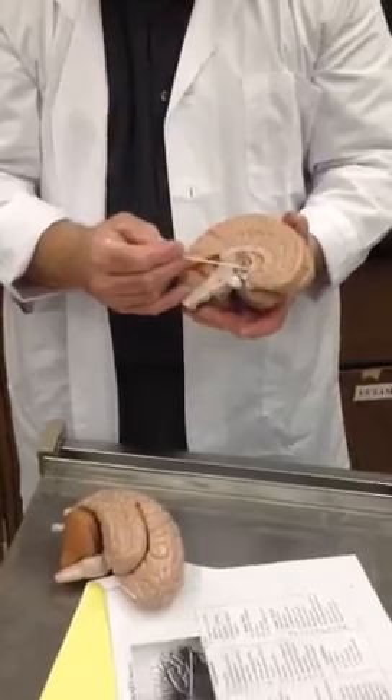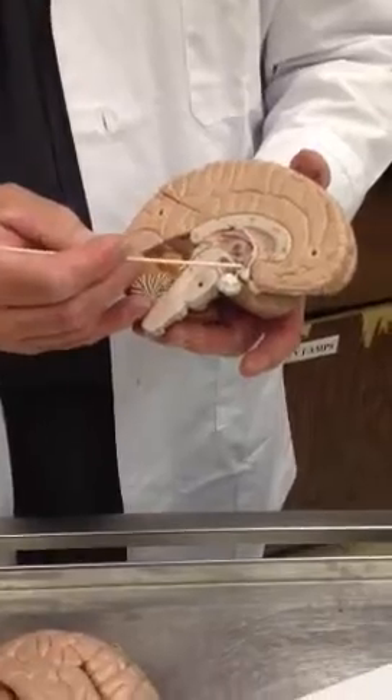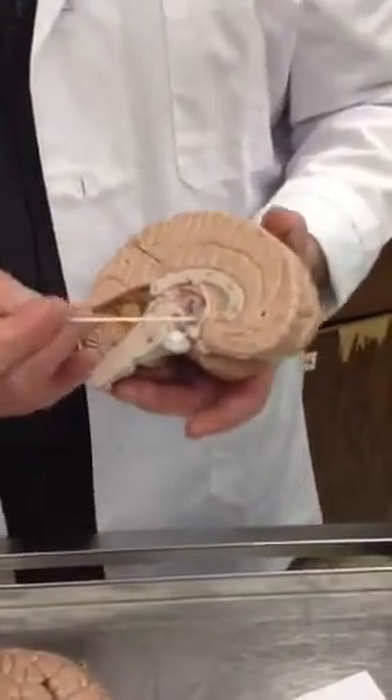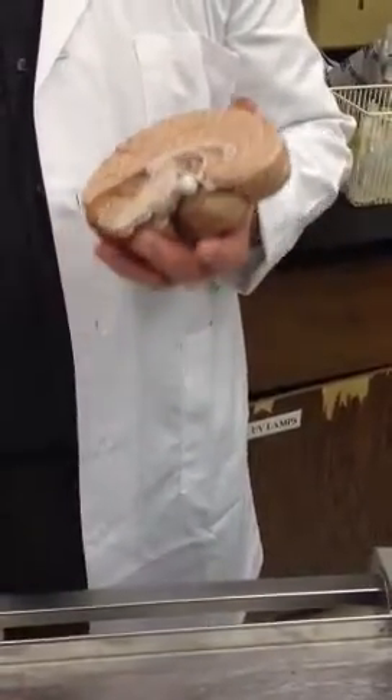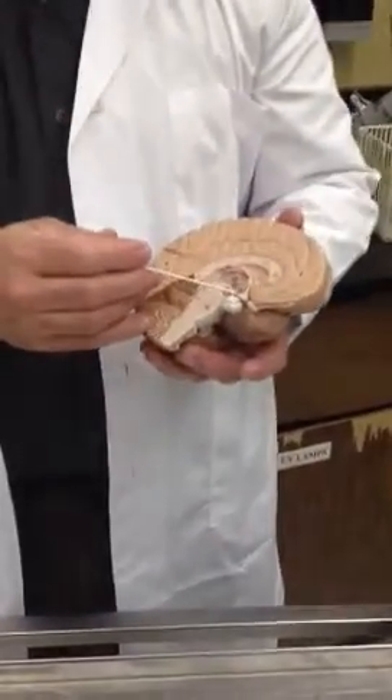Just below the thalamus, you have this area called the hypothalamus — it kind of looks like a triangular area almost. The hypothalamus controls the autonomic nervous system and controls the endocrine system.